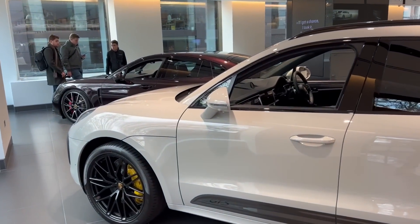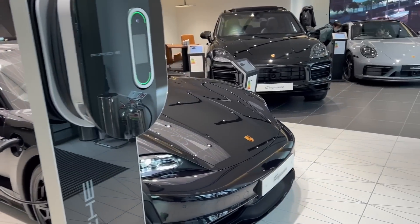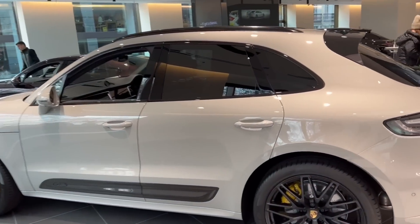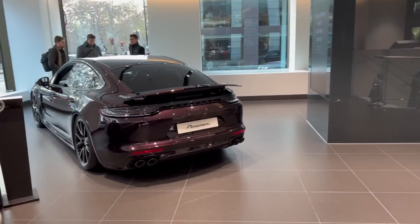Coming in then into Porsche Centre Mayfair. It's all very festive in here. We've got a Taycan GTS over here — 160 grand, fully loaded, ceramics. There's a Cayenne, a Macan GTS as well. We're just waiting for Alex's car to appear in the Handover Bay.